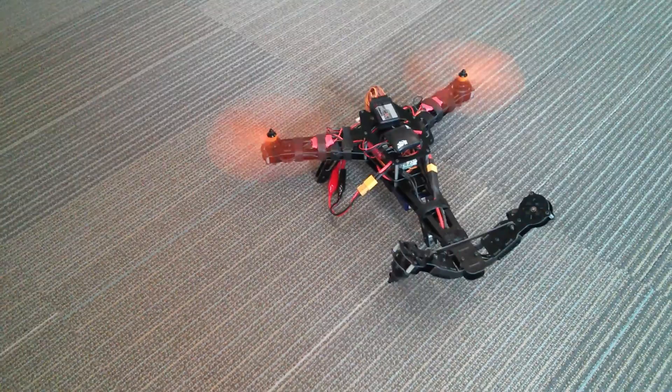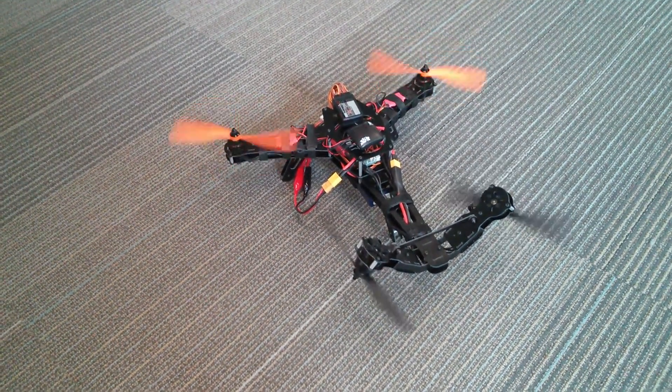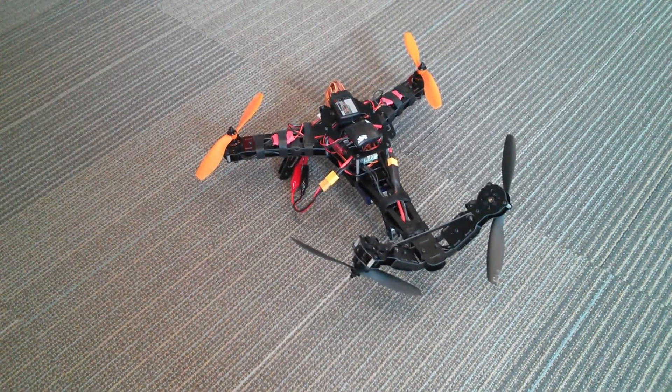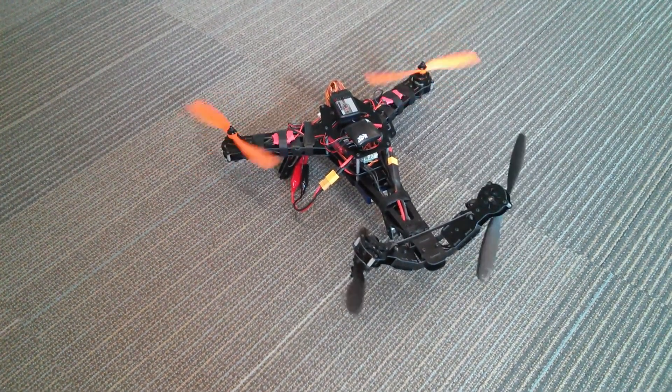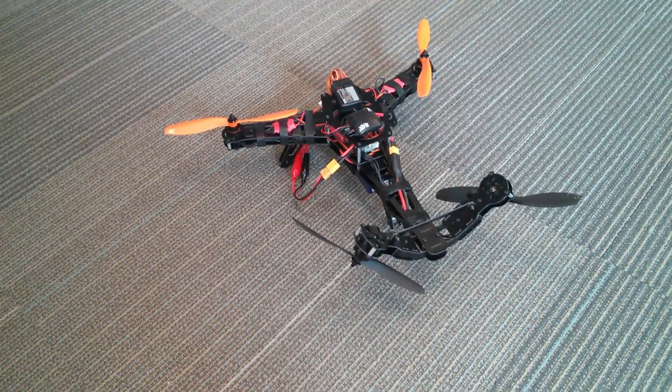The front left is spinning clockwise, as well as the back right. The front right is spinning counterclockwise, as well as the back left.